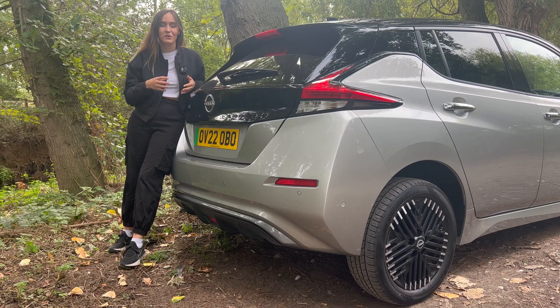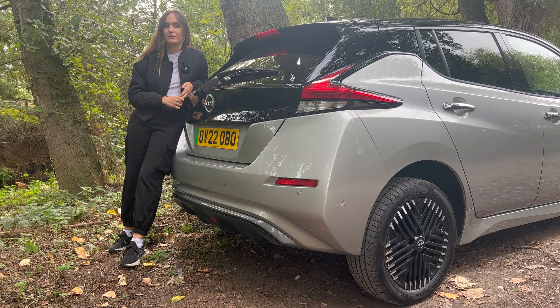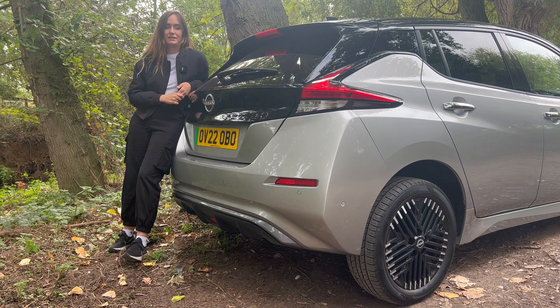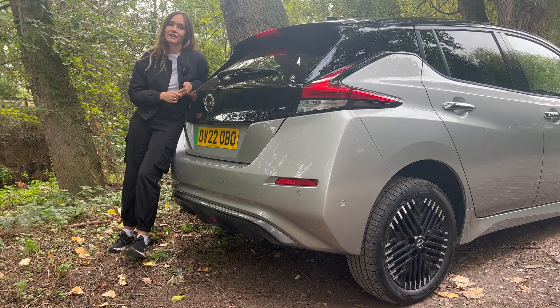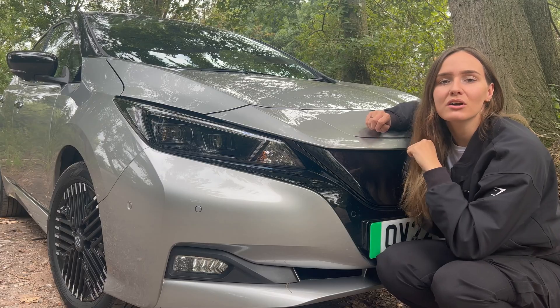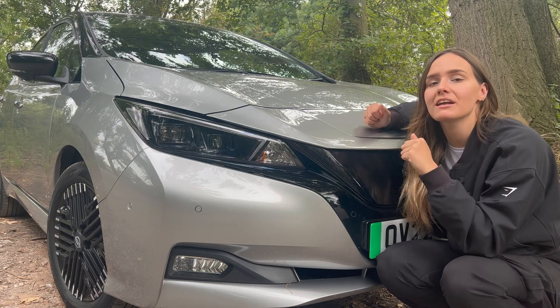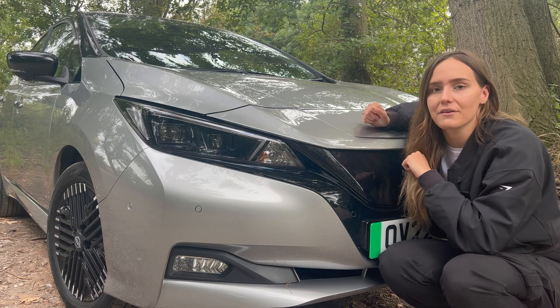The Nissan Leaf was first brought to market back in 2010, so nearly 12 years ago now. But the thing is with this car is it was the first ever mass-produced electric car on the market. So that makes this thing pretty special and Nissan the head of innovative design and technology. The Leaf then went on to win the World Car of the Year back in 2011 and it's kept developing since then to the car we have today.